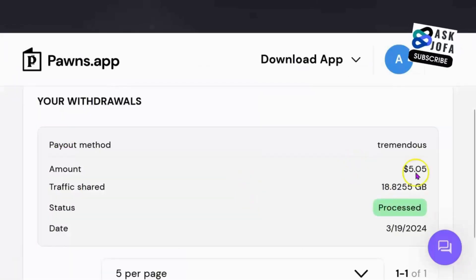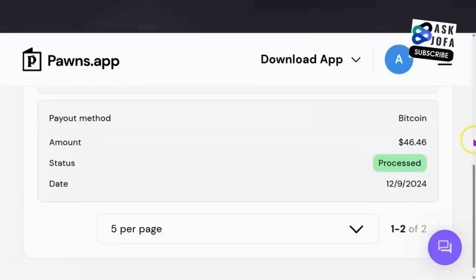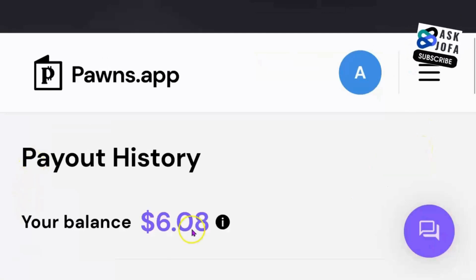This is one withdrawal, just over $5. And you can see this is another withdrawal, over $8. This is another withdrawal, over $46. And this is my current balance, over $6.